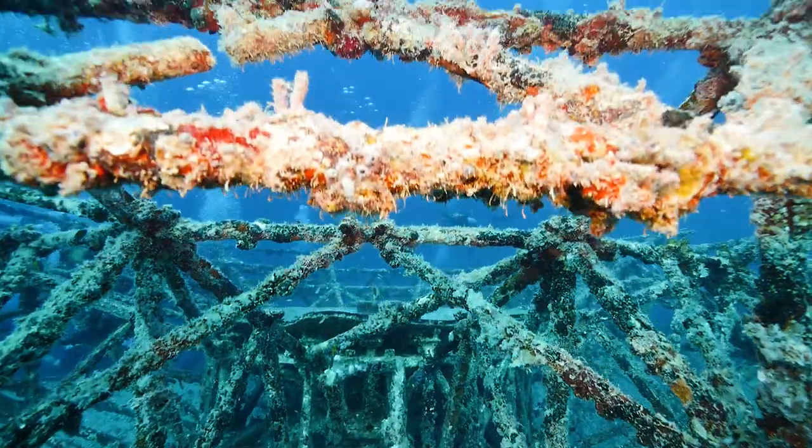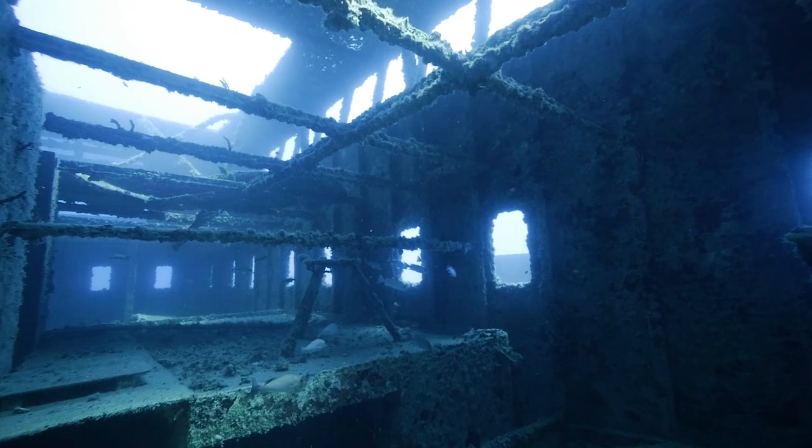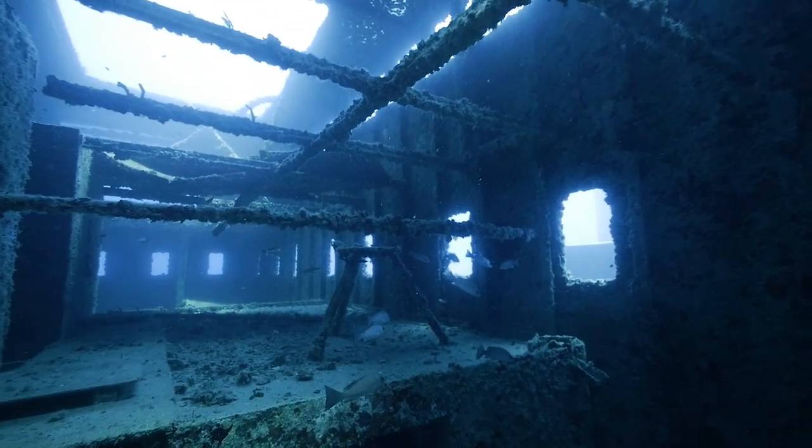There are no longer living reefs — there are very few of them left. But when we can go and sink something like this, it's amazing how fast marine life will adhere to it and become its own natural reef and natural ecosystem.